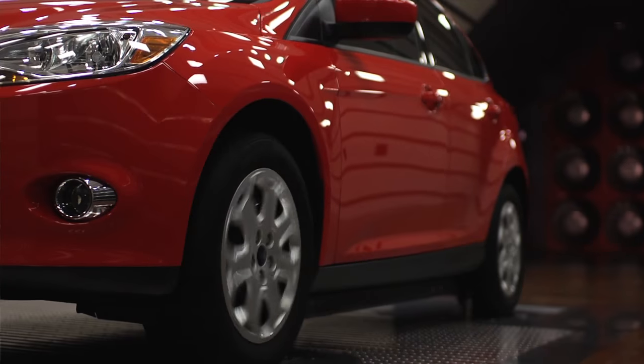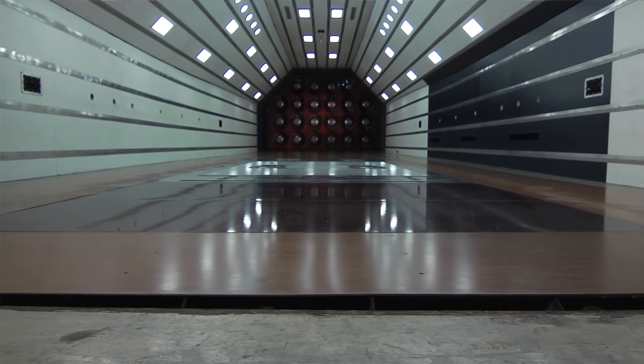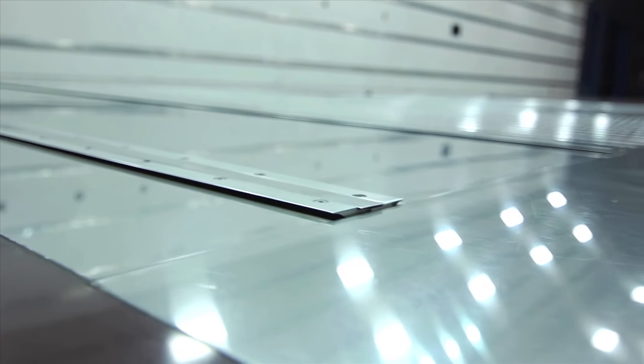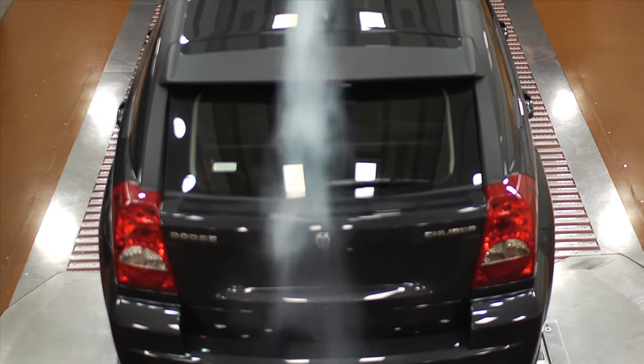The floor boundary layer is designed to emulate real-world track or road conditions. Upstream, a nine-foot-wide slot in the floor removes the initial boundary layer. Further downstream, two elements continue to remove the boundary layer. Tangential blowing and suction continue under the car with distributed suction at the rear.